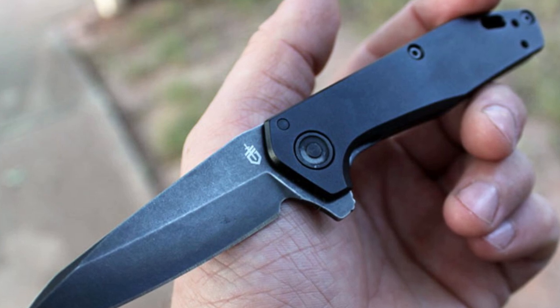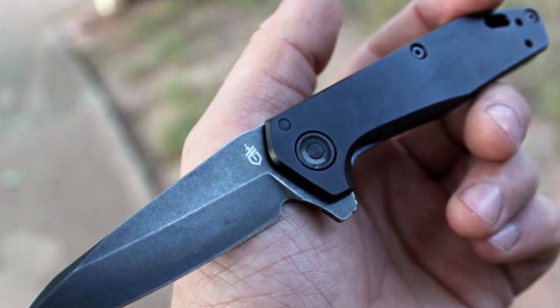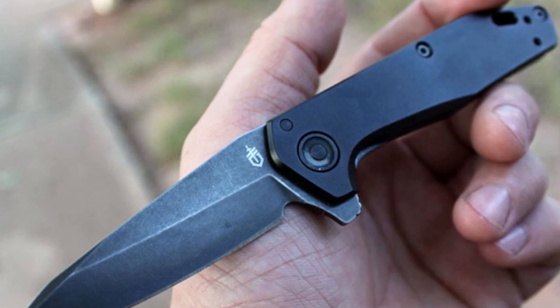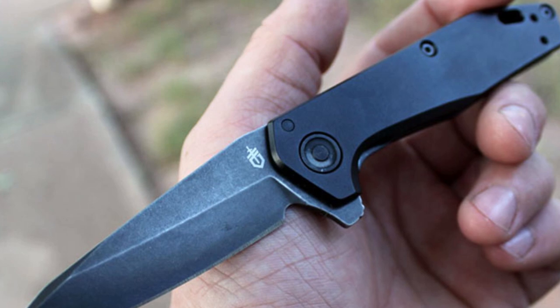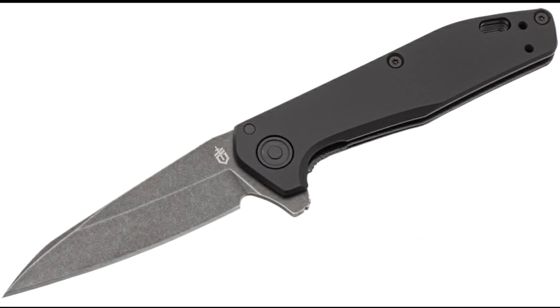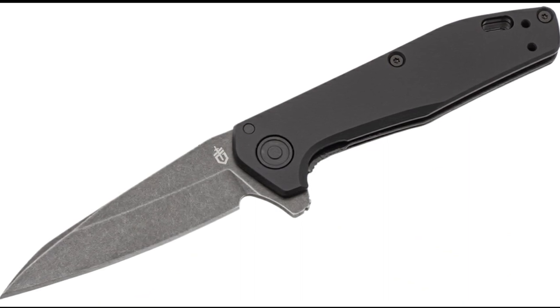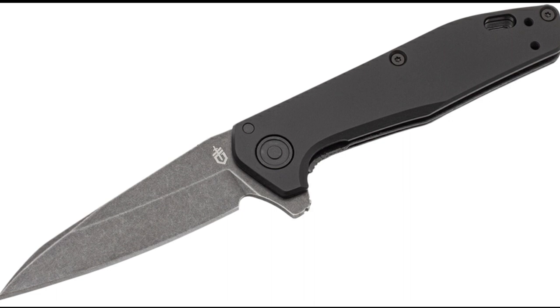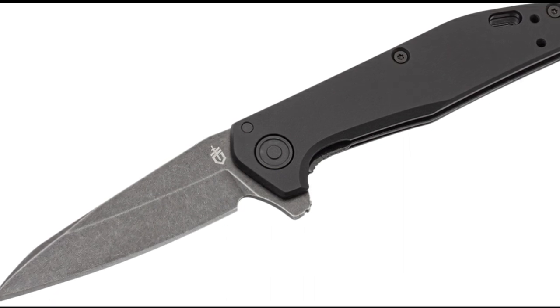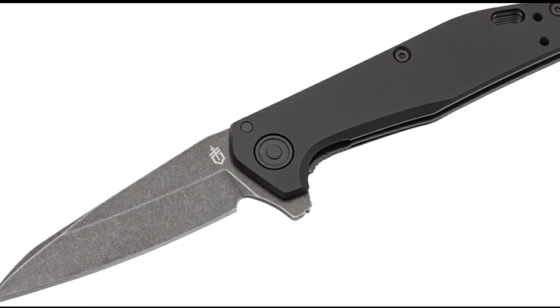The Fastball comes in a grip of colors, blade shapes, and materials, allowing you to pick one that's perfectly suited to your EDC requirements. Left up to us, we'd have it in black with the Wharncliffe blade shape. However, the Coyote Brown Cleaver is an option that's too cool to pass up. Made right here in the USA, the Fastball even comes backed by a limited lifetime warranty.